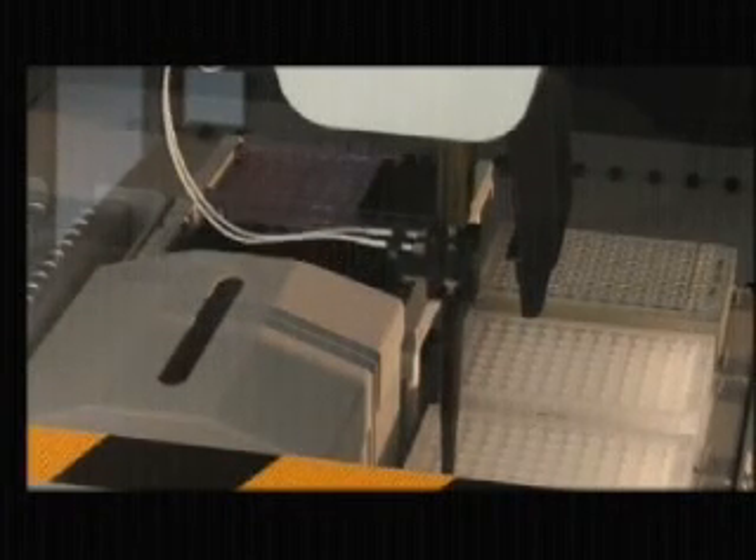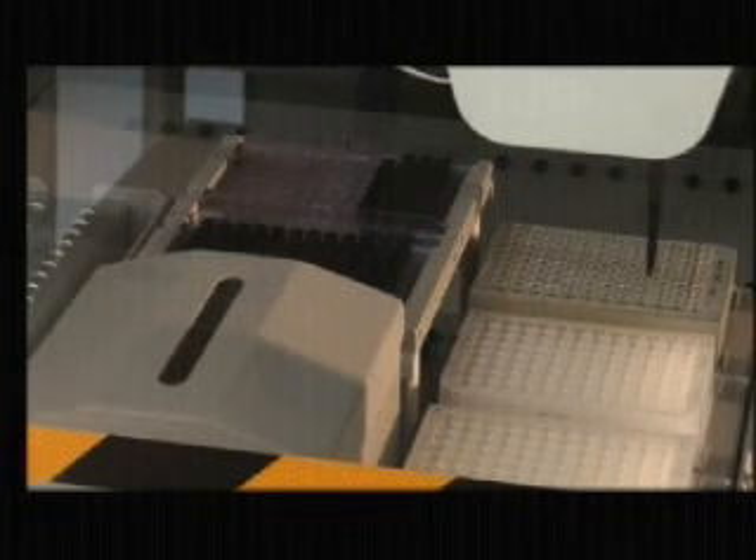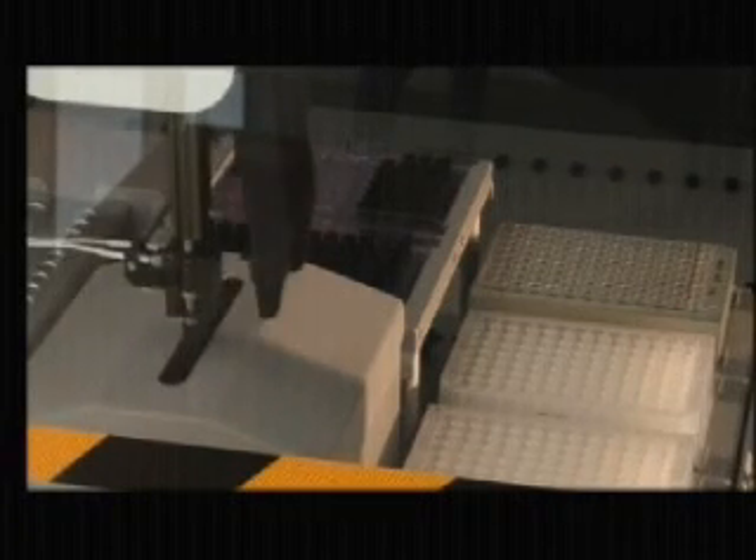Four negative controls are added to the PCR reaction that contains only PCR mix but no DNA. Four positive controls are also pipetted in the 96-well PCR plate — these are the cloned DNA of the microorganisms — giving a positive result and controlling the PCR reaction.